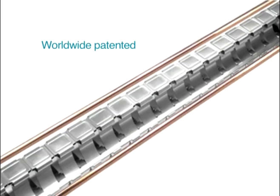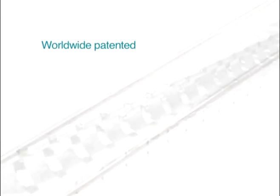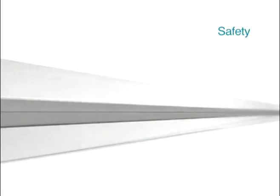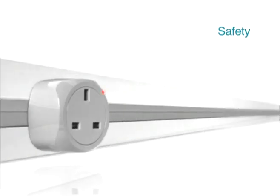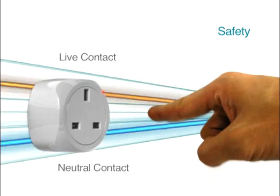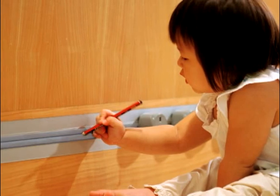A worldwide patented, first-of-its-kind safety feature of the system is the GSS. The shutter effectively grounds all conductive objects in contact with the power track, making it a child-safe system where electric shocks are virtually impossible.